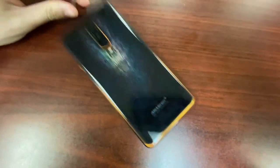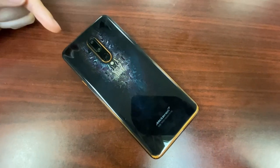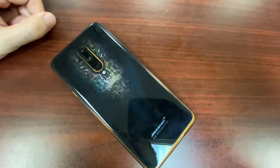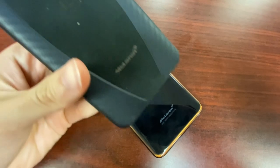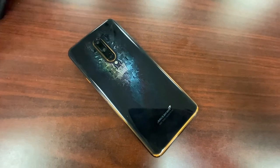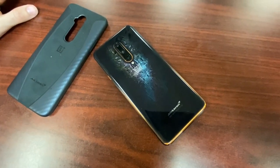They're not certified IP anything, but according to sources they can handle some splash without breaking. This is it — the OnePlus 7T Pro McLaren. Will you be getting one? Let me know in the comments below. Subscribe to Joy the Snapper. 5G is here folks — it's time to go next gen. Have a great and wonderful day!